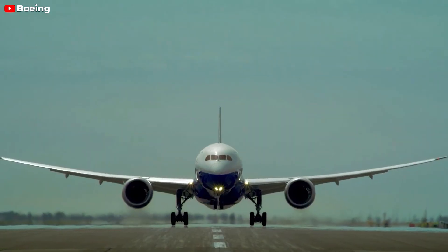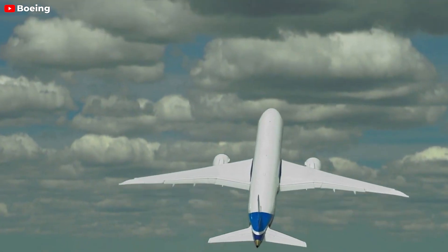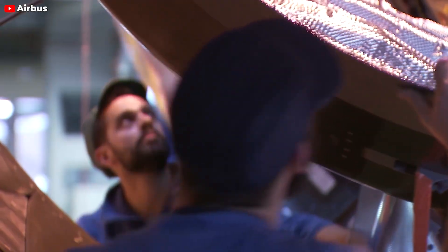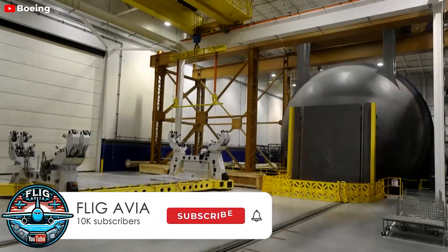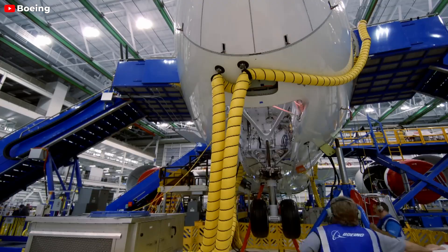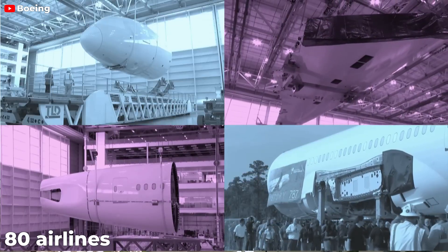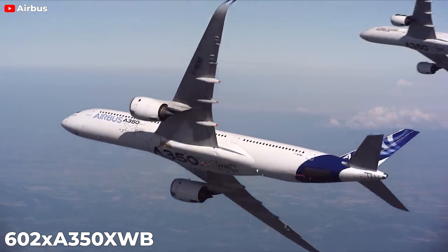Price is a significant factor for airlines when selecting aircraft. Generally, the Boeing 787 Dreamliner has a lower purchase price, typically ranging from $200 to $250 million, compared to the Airbus A350-XWB, which ranges from $280 to $330 million. This price difference stems from manufacturing costs, materials used, and overall design complexity. Airlines consider both the initial purchase price and long-term operating costs when deciding on fleet acquisitions. Boeing has delivered over 1,127 units of the 787 Dreamliner with orders from more than 80 airlines worldwide, while Airbus has delivered 602 units of the A350-XWB, securing orders from over 30 customers.